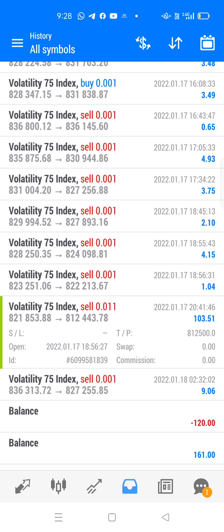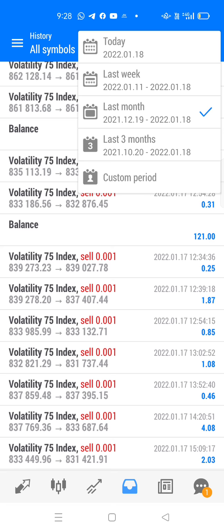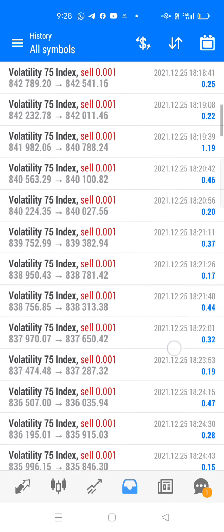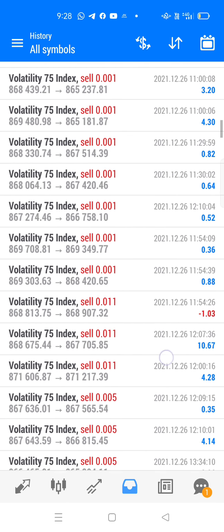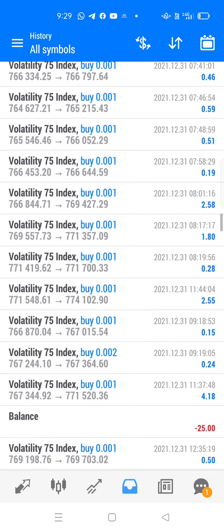This is our second account. Last month history: deposit $1800, deposit $10, and we withdrew a good amount of money because we need the funds for this account. So this is the history of our second account — all these accounts belong to me, my own accounts.